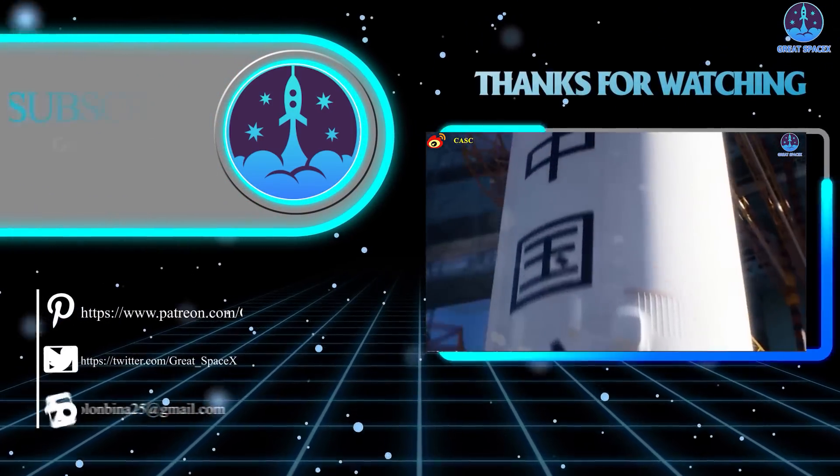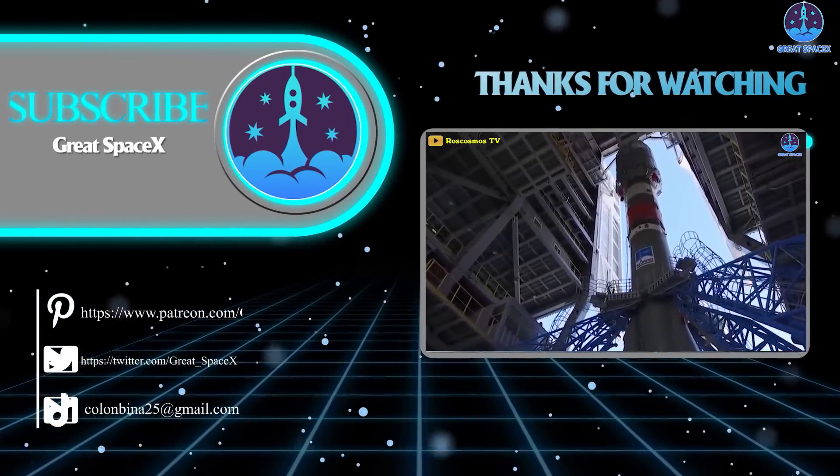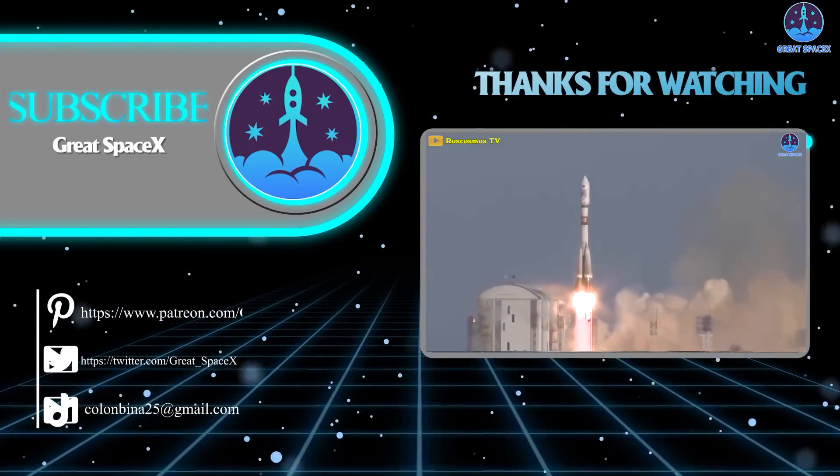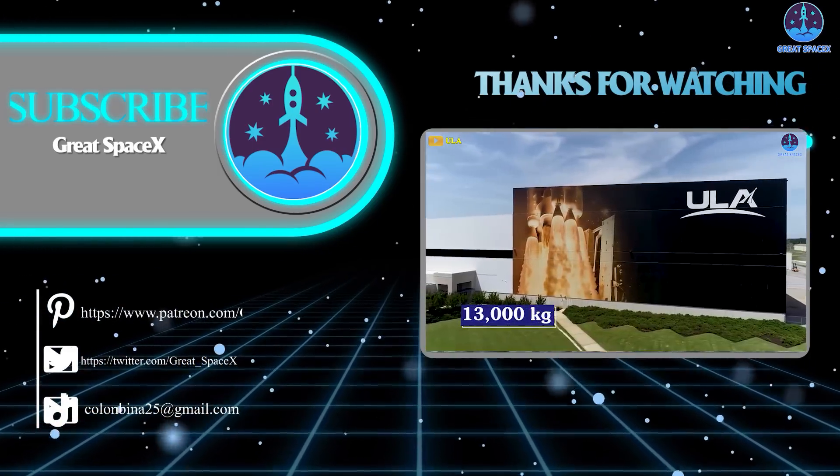And that's it for today's episode. Thank you so much for watching. This is Kevin with GreatSpaceX, and we'll see you next time.